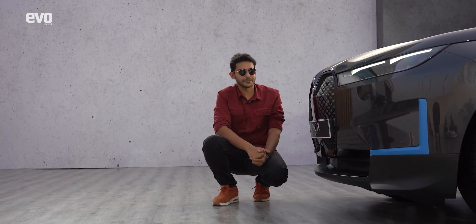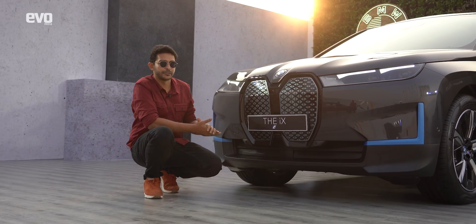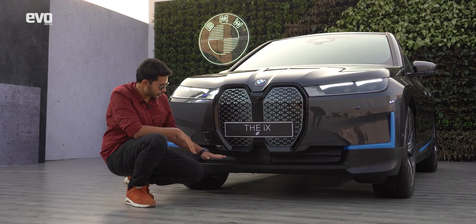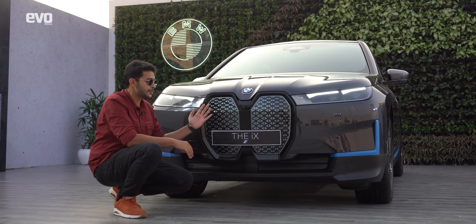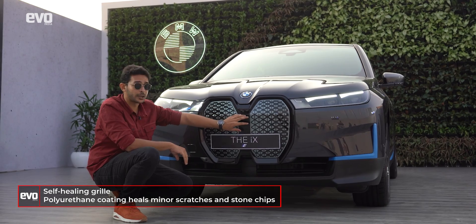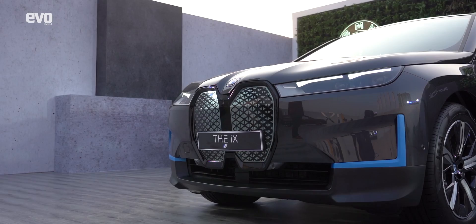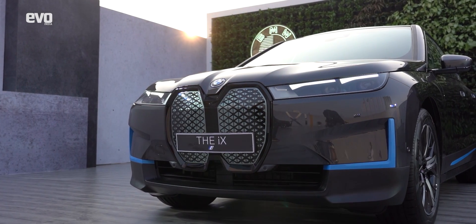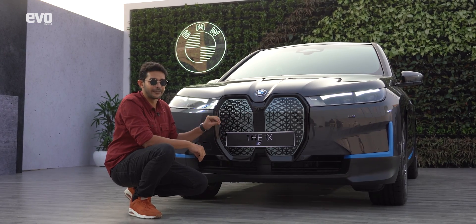Everyone has been talking about the grille. Just look at it — it's quite humongous. But I'm not even sure these could be called a grille because there are no vents for air to pass through. The air for motor cooling goes through vents that open only when required. What these panels are is self-healing plastic — behind them are sensors for the ADAS system, including a radar and a camera, covered by a film that enables self-healing. Minor scratches and stone chips will heal automatically in sunlight within 24 hours, or within 10 minutes if you apply heat.